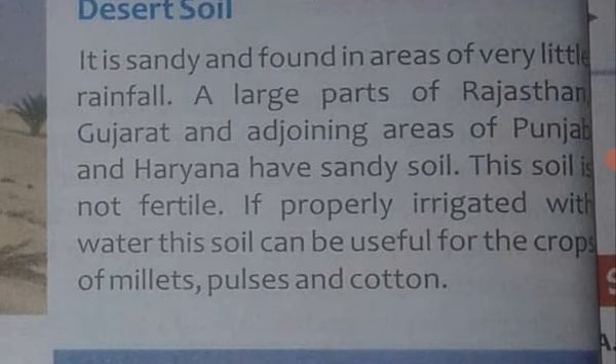A large part of Rajasthan, Gujarat, and the adjoining areas of Punjab and Haryana have sandy soils. Sandy soils mainly Punjab, Haryana, Gujarat, aur Rajasthan mein payi jaati hai.